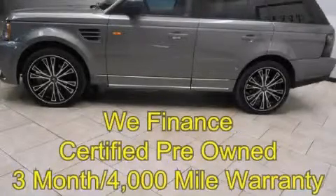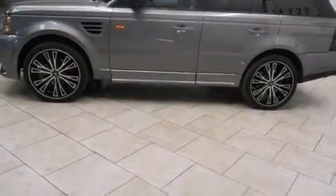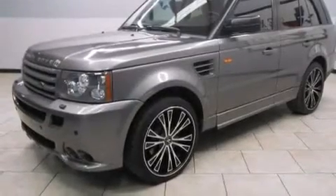This is a 2008 Range Rover Sport with great fit and finish. It features a 4.4-liter eight-cylinder engine, an automatic transmission, and the added capability of four-wheel drive.